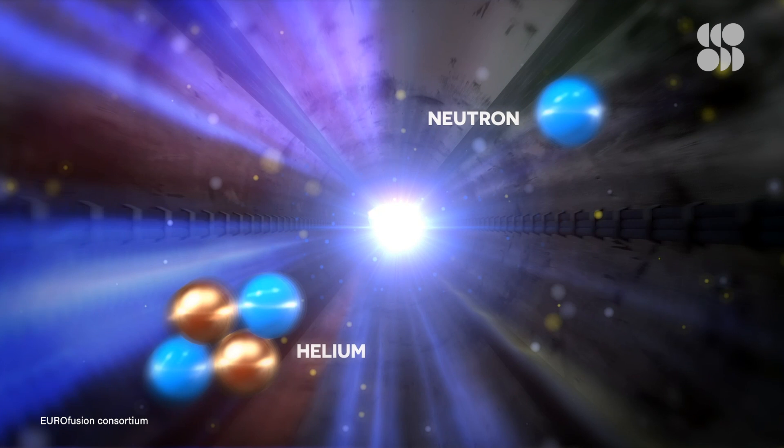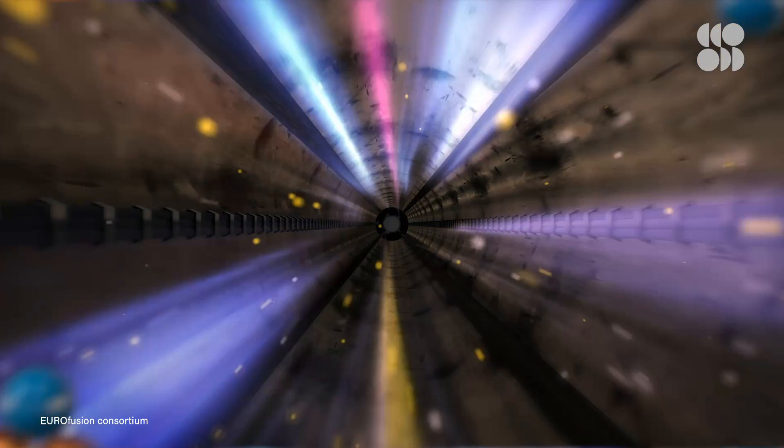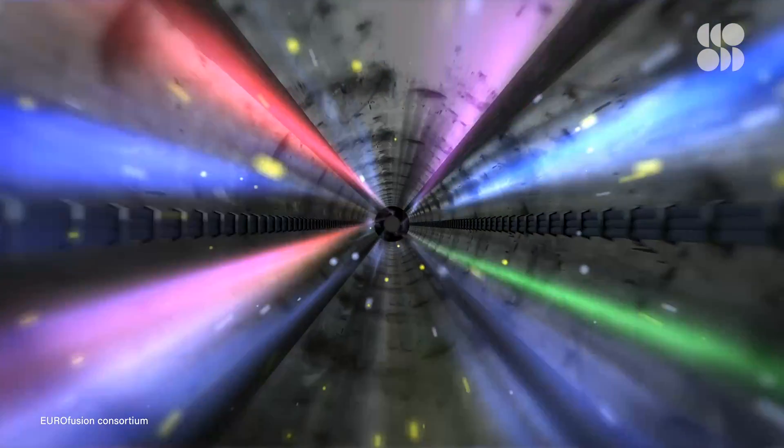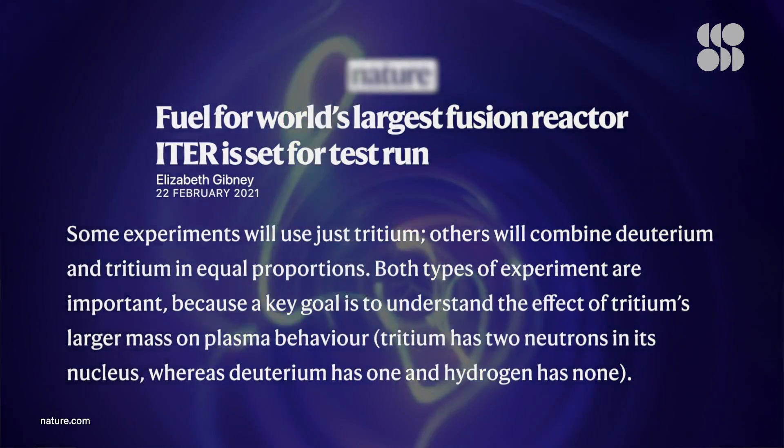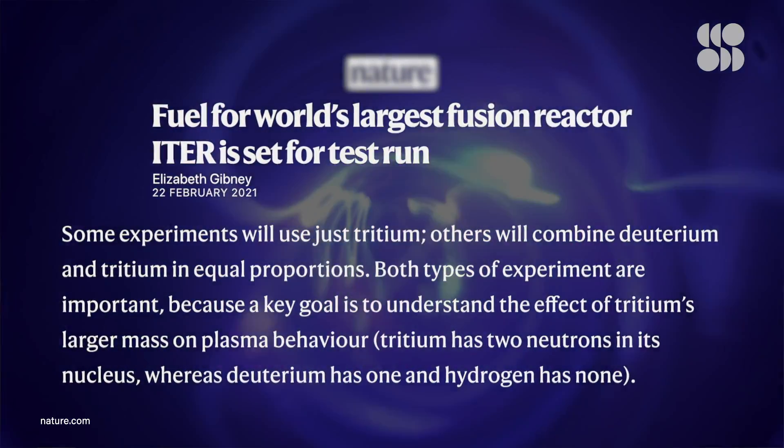The newest generation of scientists working on this experiment have probably never worked with tritium before. But that tricky extra neutron is also what means a higher potential energy yield — much higher than just deuterium and deuterium. One key goal of these experiments at JET is to understand how adding tritium into the mix will affect the plasma dynamics of a D-T reaction when it's actually happening inside ITER. And when experiments with tritium actually start at ITER, all of those extra neutrons produced will be used to help make more tritium for future experiments, which is really cool.